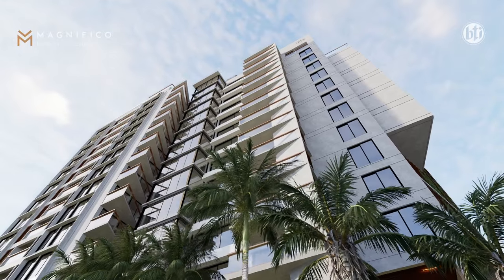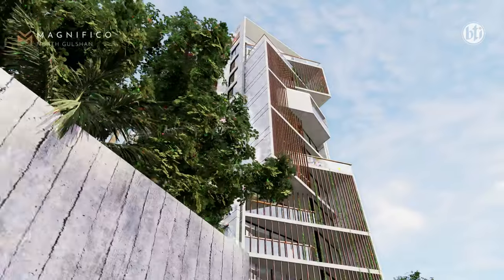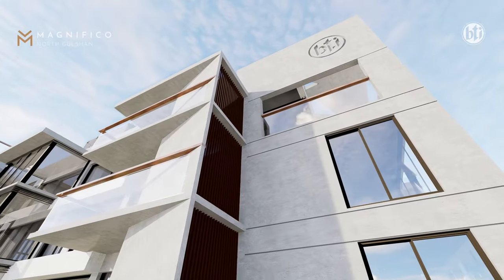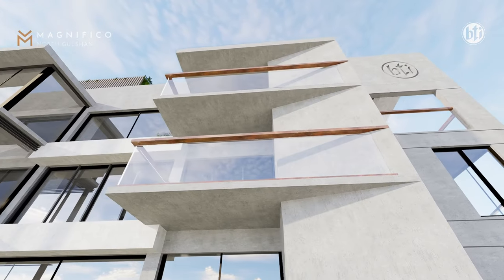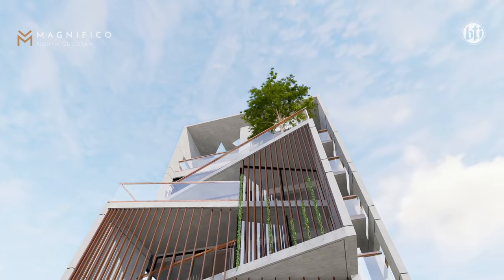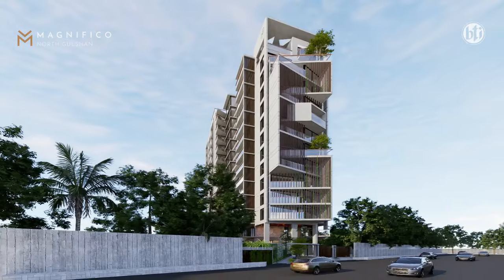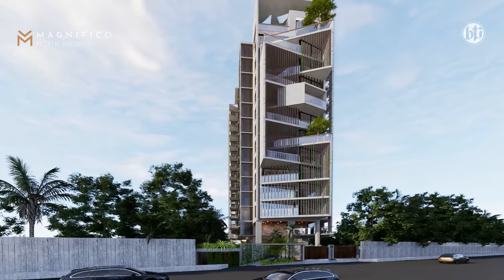The material selection for the building includes a fair-faced concrete exterior facade, with light, noise, and heat protection. The front facade features vertical louvers and vegetation. The building has a unique and modern look, with a magnificent and successful footprint.